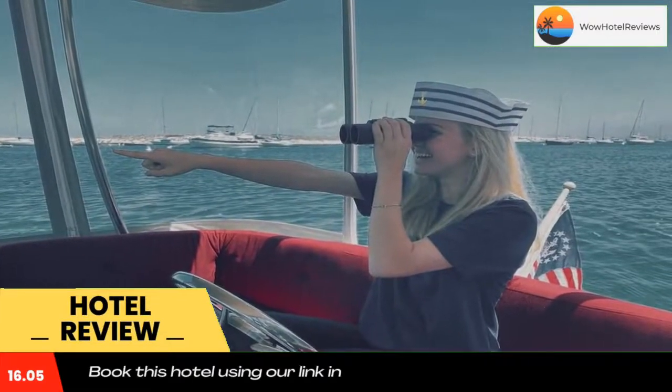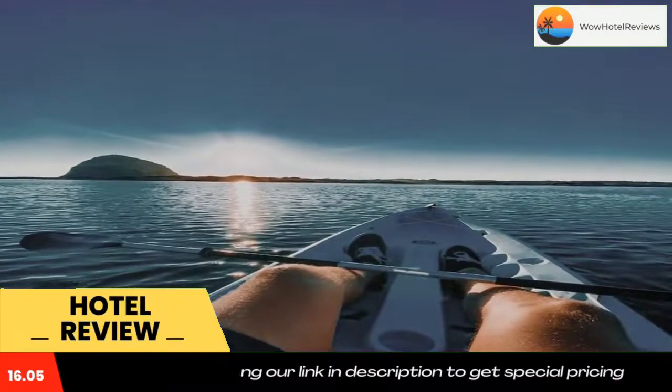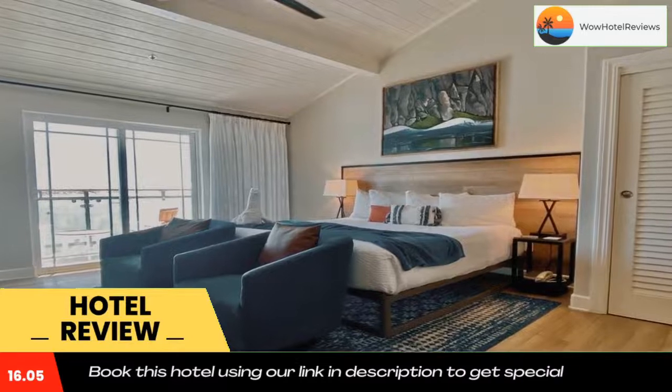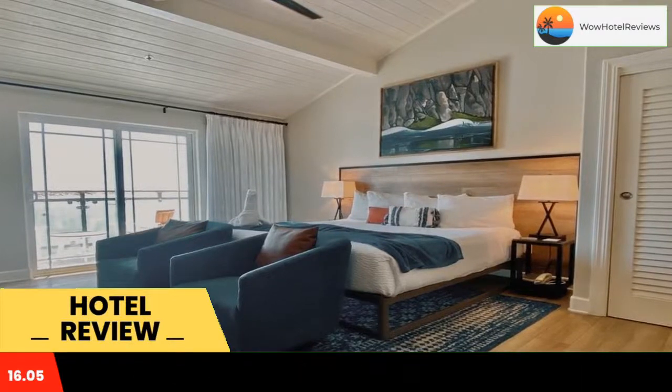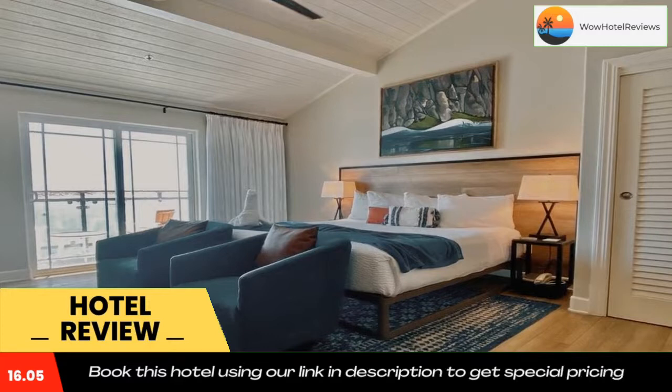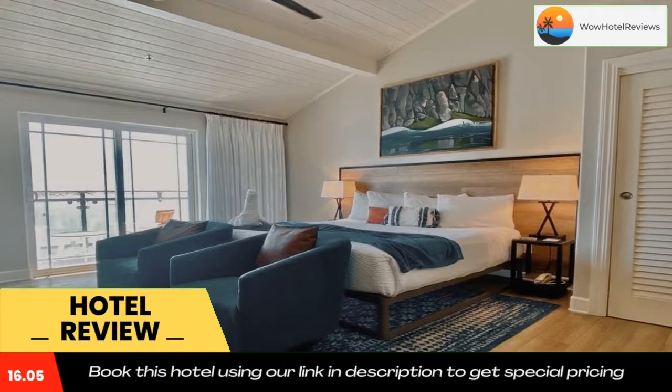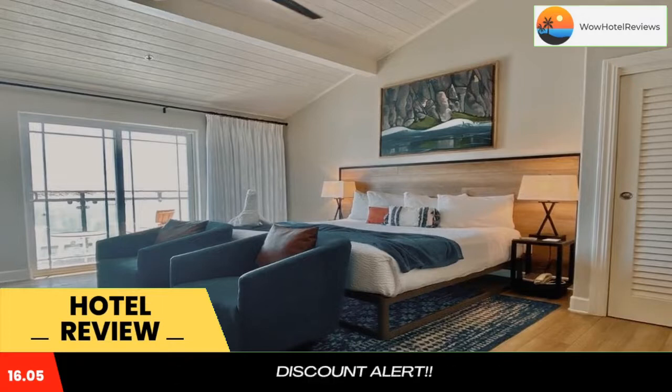Anderson Inn is located in Morro Bay, with Morro Rock Beach reachable within a 12-minute walk. Anderson Inn provides express check-in and check-out, non-smoking rooms, a restaurant, free Wi-Fi, and a bar featuring water sports facilities. The hotel is close to several noted attractions: around 1.1 miles from Morro Bay State Park Beach and 1.2 miles from Morro Strand State Beach.